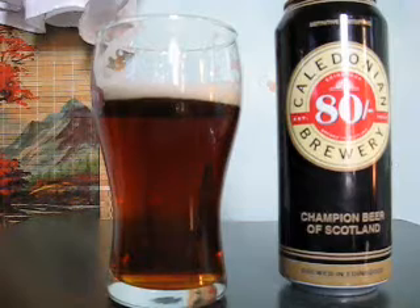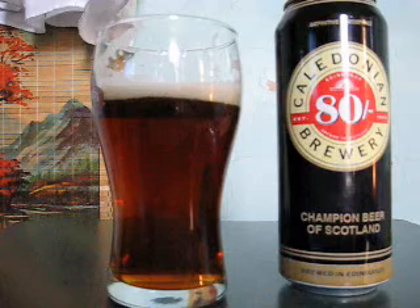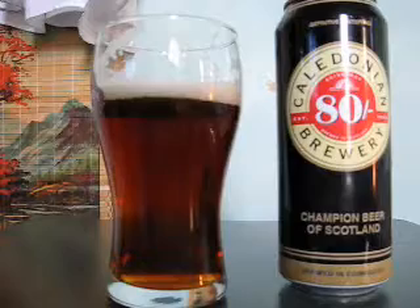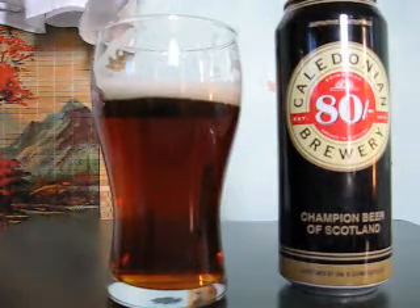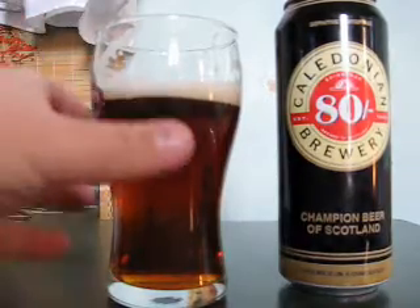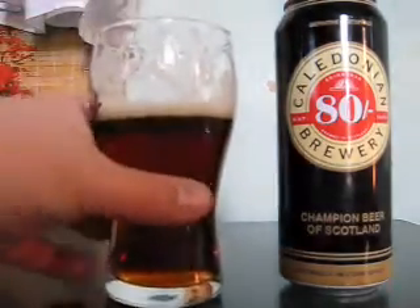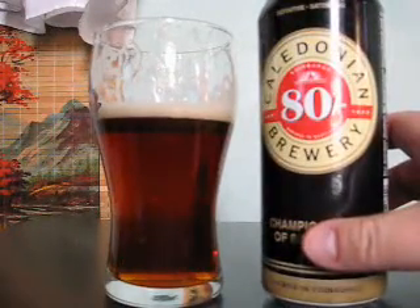When I see beers with really strange names like Caledonian 80, I immediately suspect something's wrong with them — I don't know why, it's just something weird with me. But I'm very glad I picked this up. This easily gets a four out of five right away. It's something that's right up my alley; I'm very impressed and I'm definitely going to be picking more of this up. Caledonian 80 gets a four out of five from me.